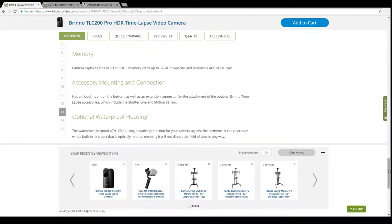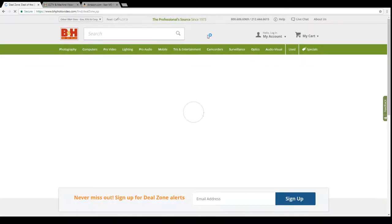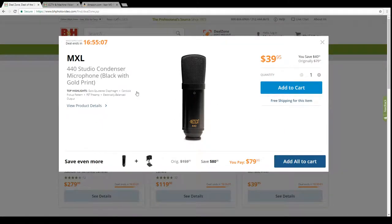It also has a stop motion mode and timer functions. Overall it looks like a decent gimmick — you just have to decide if it's something you really need.